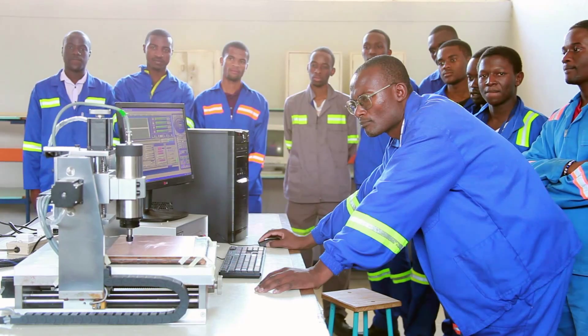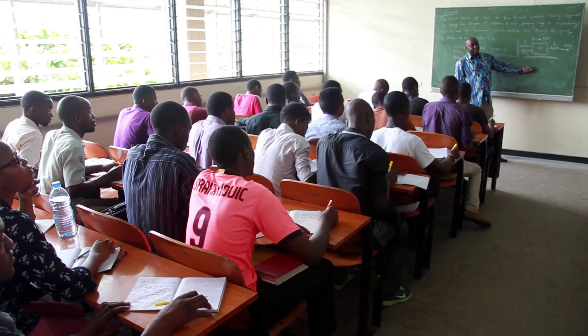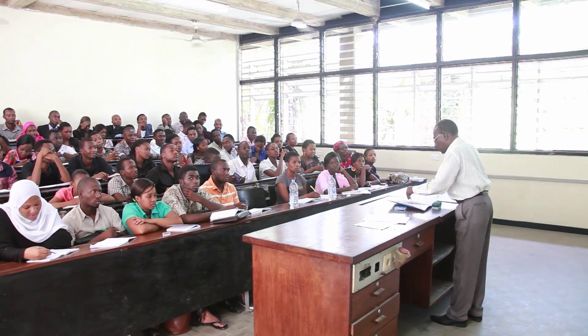The intention is to equip academic staff as well as technical staff with the requisite technical skills that are required in order to deliver their lectures in a more comfortable and confident manner.